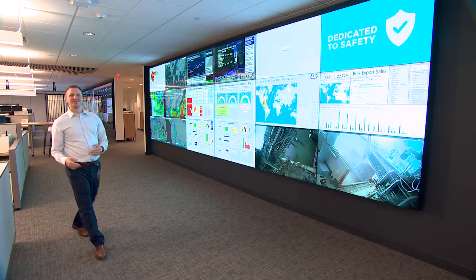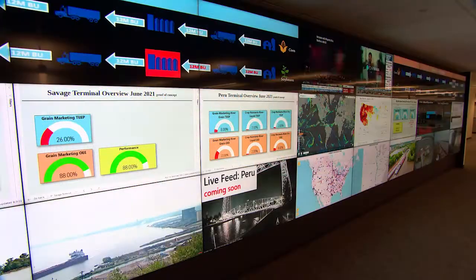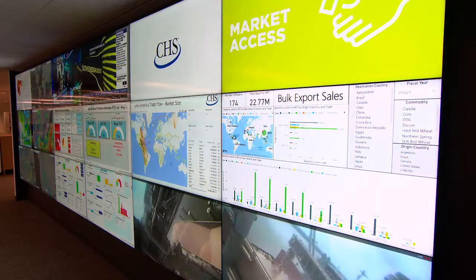But the real show stoppers are these digital twins — the media walls behind me. We refer to them as the digital twin because they in real time show us exactly what's happening in our supply chain across the entire network.